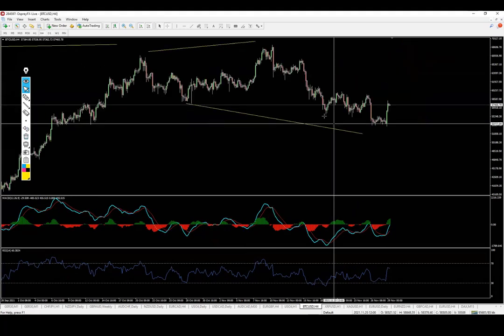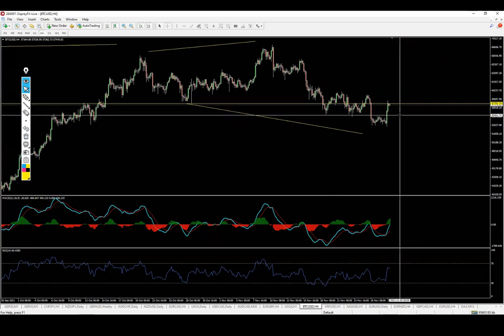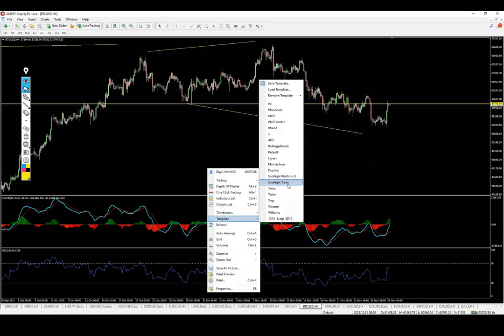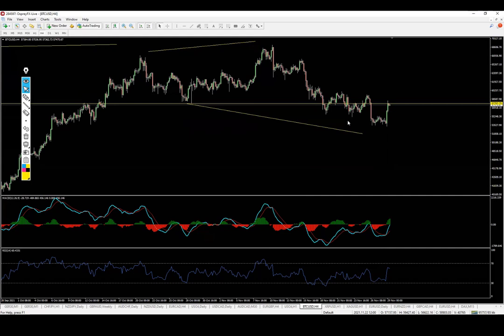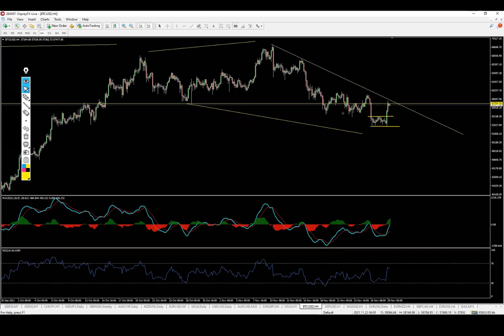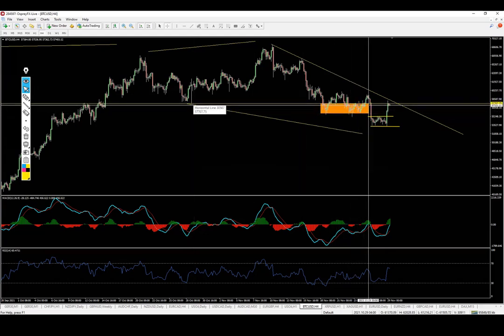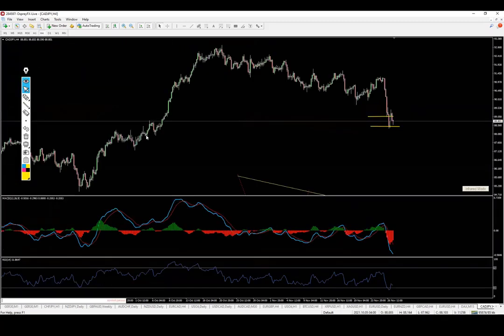If we go to the lower time frames we can see multiple false breaks — let me mark the swing low here — and divergences, and finally we are getting a breakup right now. After this push, what's happening is we have a consolidation failing to continue to the downside, pushing upwards. What you can do here is draw horizontal lines and draw levels like this — this is a retest at the moment, and this is a very nice level.